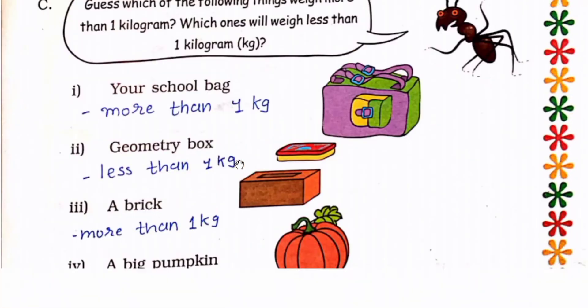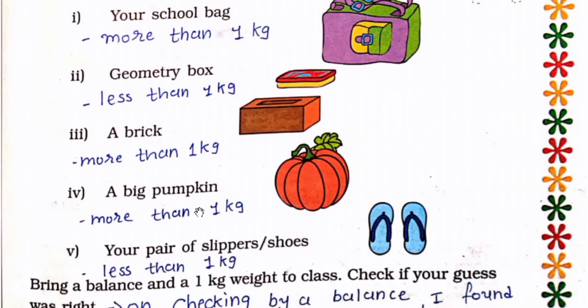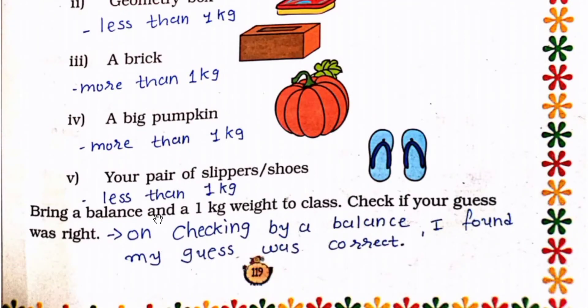Bring the balance and 1 kg weight to class. You can write: school bag — more than 1 kg, geometry box — less than 1 kg, a brick — more than 1 kg, a big pumpkin — more than 1 kg, your pair of slippers or shoes — less than 1 kg. Check if your guess was right.